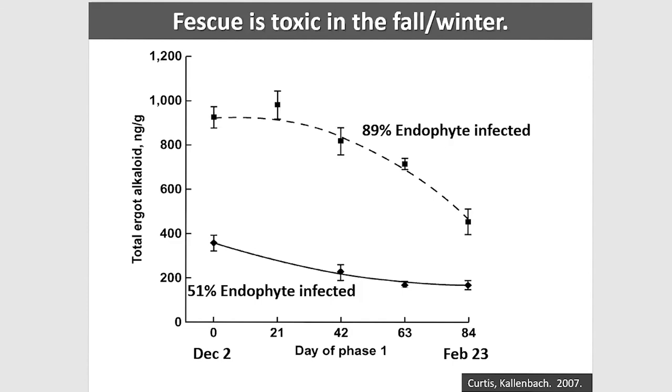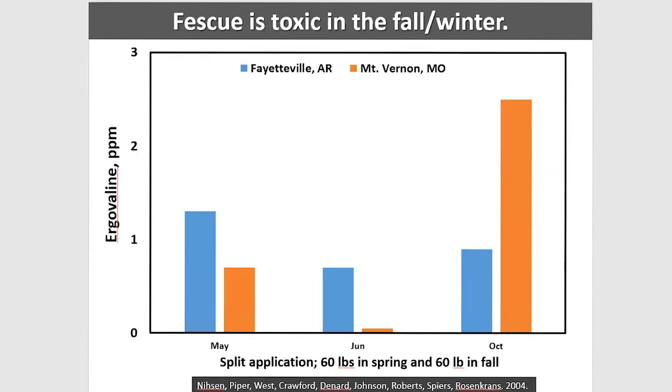A study using the ARC Plus cultivar with Kentucky 31 as control plots shows ergovaline levels in spring and fall from Kentucky 31 at Arkansas Fayetteville and about three hours northeast at Mount Vernon, Missouri. Look at those fall peaks — we need to do what we can. If we don't reduce that peak we're going to have many, many problems.